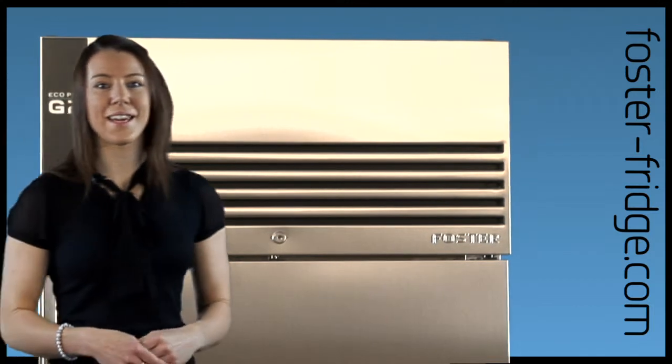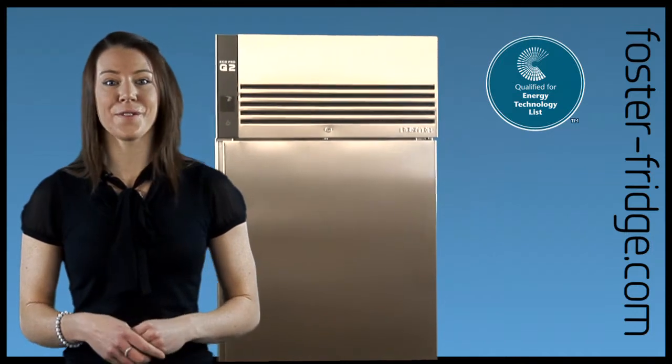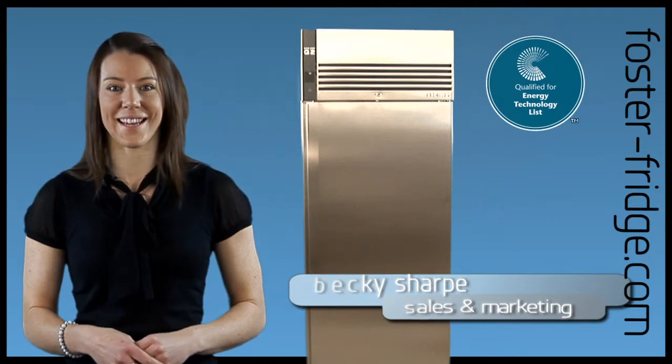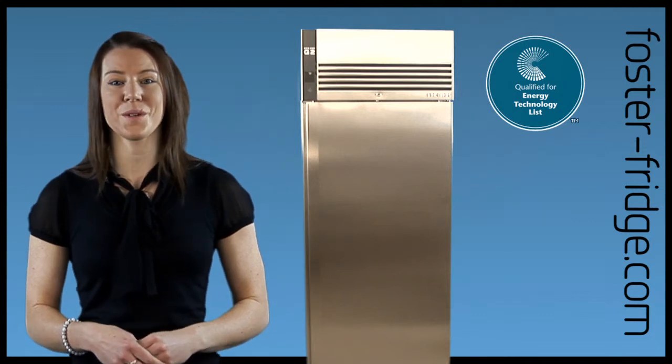And remember, the key models are all registered on the Carbon Trust ECA technology list. Yet again, Foster have brought you one of the best built, most efficient cabinets available on the market today. Please do not hesitate to contact us to discuss your requirements. Demand more? Choose Foster.